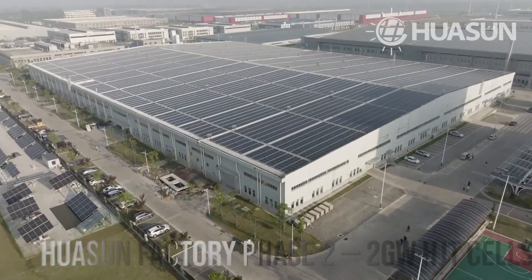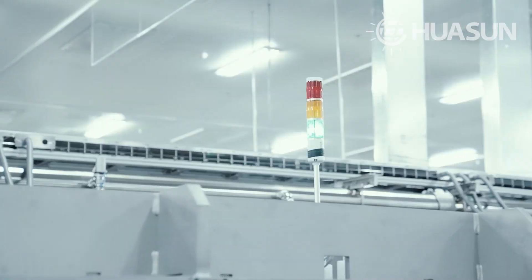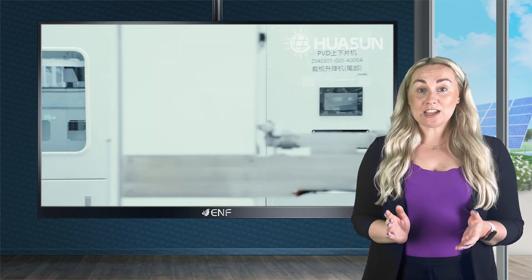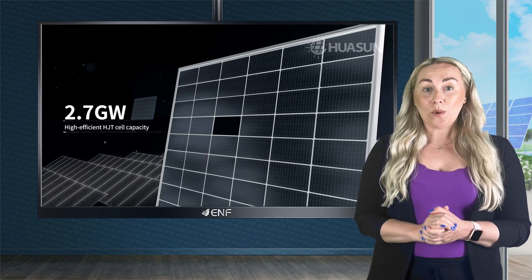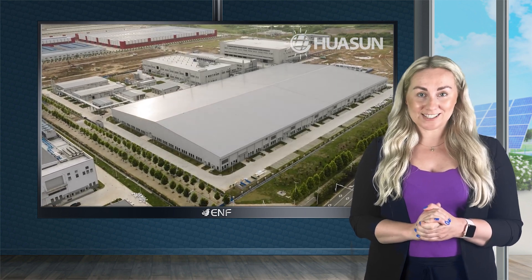Hua Sun Energy is a prominent solar enterprise engaged in the manufacturing of solar cells and modules, with an annual production capacity of 2.7 gigawatts each for solar cells and modules. We strive to provide innovative products that contribute to the sustainable living of our customers.